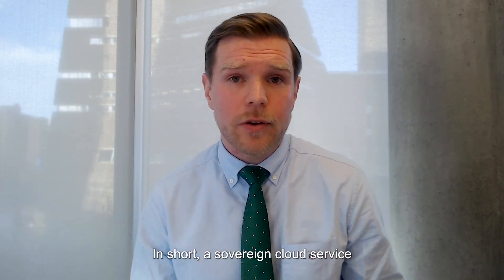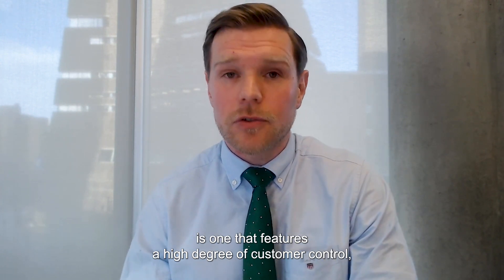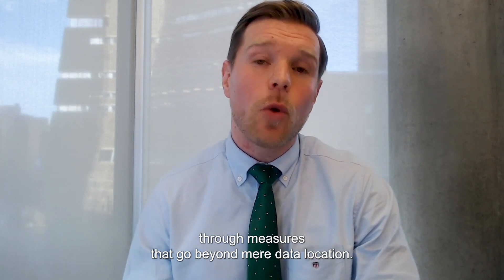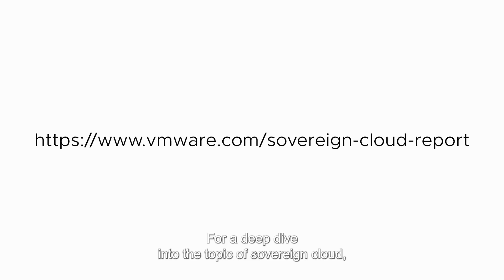In short, a sovereign cloud service is one that features a high degree of customer control, and that reduces the risk of foreign government access through measures that go beyond mere data location. For a deep dive into the topic of sovereign cloud, check out the report which I prepared for Broadcom.